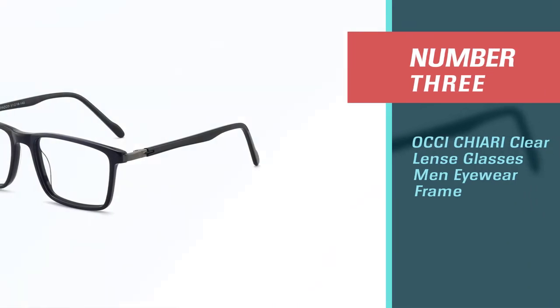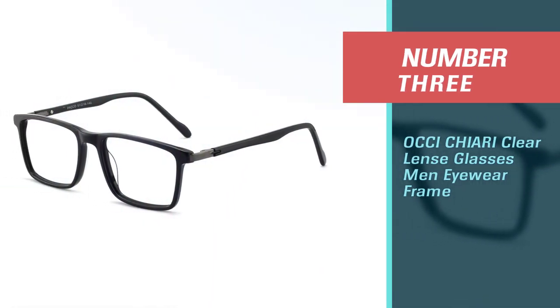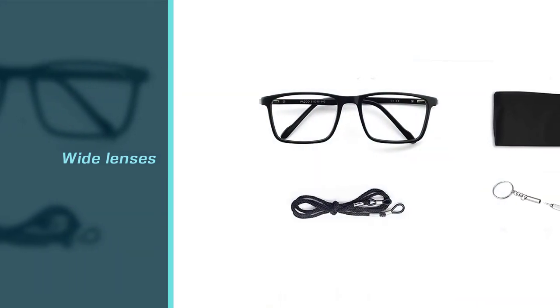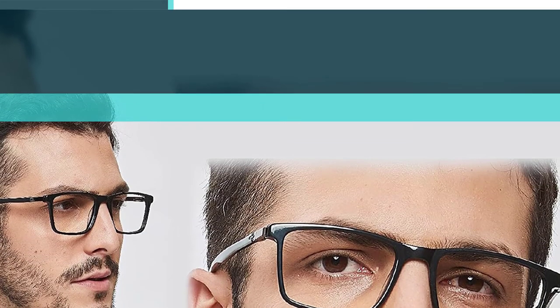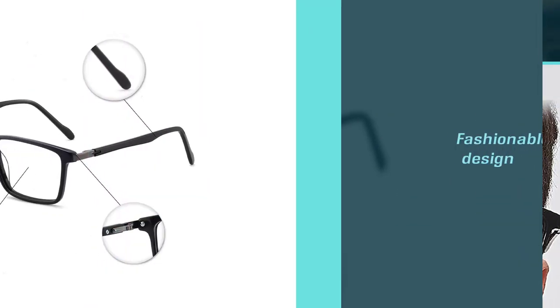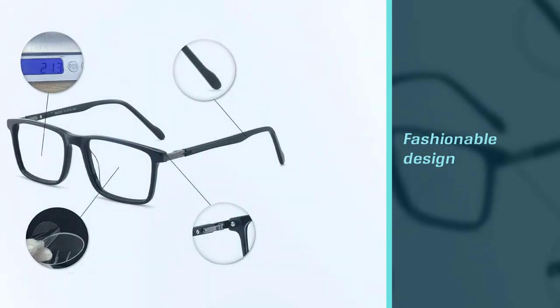Number 3: Oki Kiari Clear Lens Glasses Men Eyewear Frame. If you want to add style to your bald head, Oki Kiari Clear Lens Glasses can give you the high quality and experience that you want. The glasses are designed for fashion and cannot be used for reading or to correct eye challenges. The eyeglasses consist of a rectangular vintage frame that comes in different colors including red, grey, black, and green. The specs are very comfortable and fit the faces of many adults.